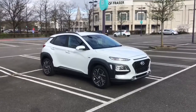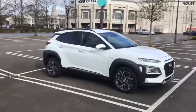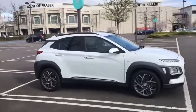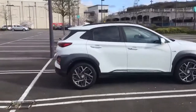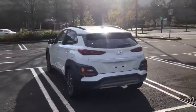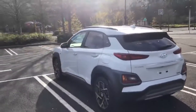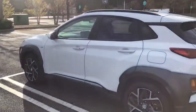Hi there, this is a quick walk around the Kona self-charging hybrid. This is the premium model, the middle of the three trim levels available, in the color polar white. This is a self-charging hybrid, meaning you don't have to charge it with electricity. There is a high voltage power that can drive the car in full electric mode at low speeds.